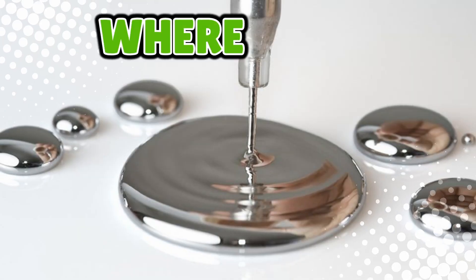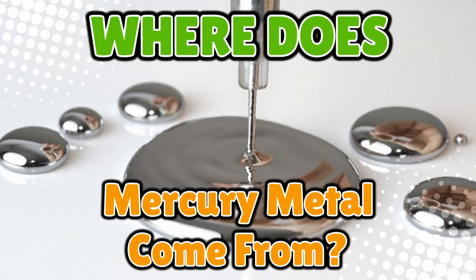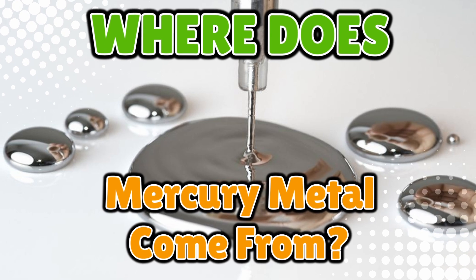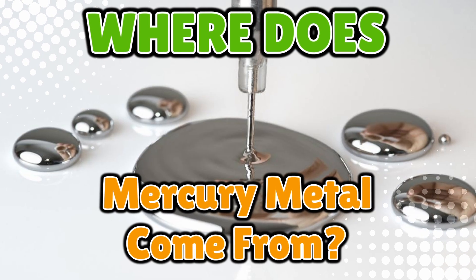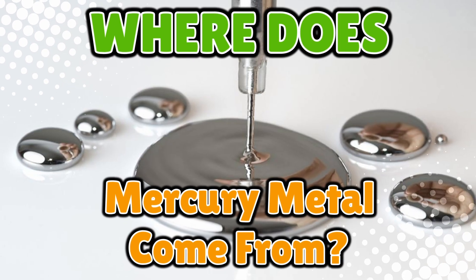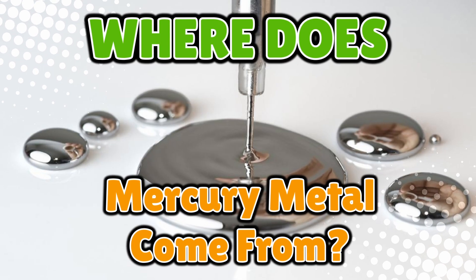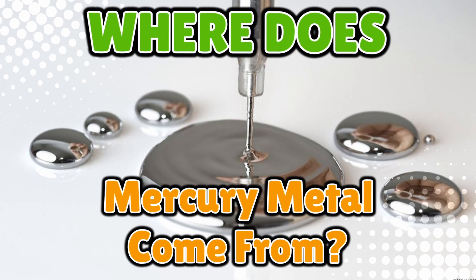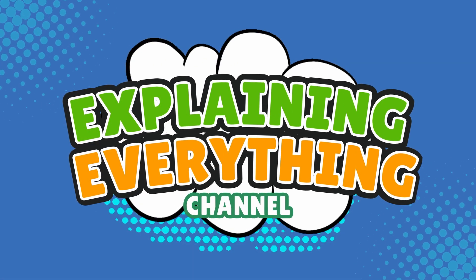You asked: where does mercury metal come from? Mercury is one of the weirdest metals around. It's shiny, it's heavy, and unlike pretty much every other metal, it's liquid at room temperature. It's like the rebel kid in the periodic table that refuses to follow the rules. But how do we get it? Where does it actually come from? Let's dive deep into the strange journey of mercury metal, right here on Explaining Everything.